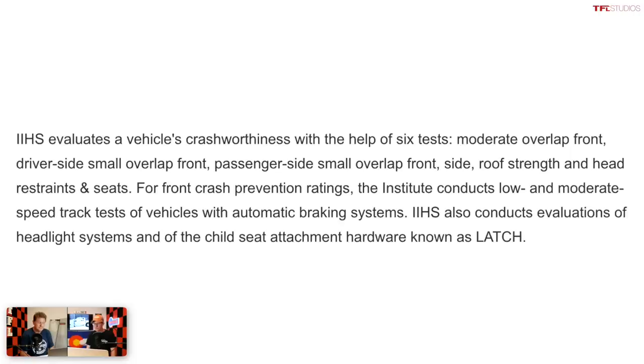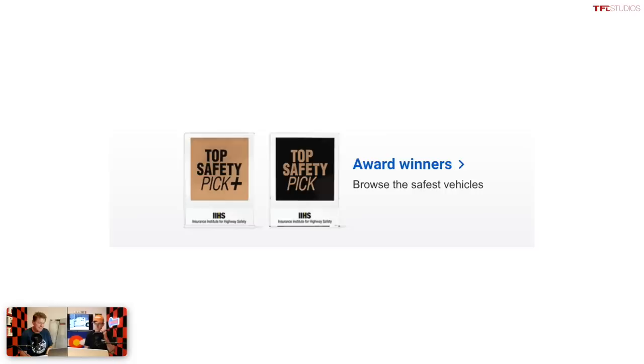They test things such as the small overlap impact, the moderate overlap impact side, roof strength, headrest strength, safety systems, headlights — all of it. And only one truck so far has the Insurance Institute for Highway Safety top safety pick rating right now. Can you guess which one?